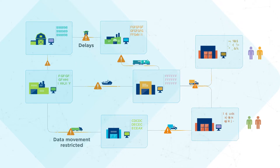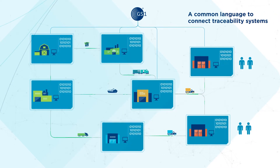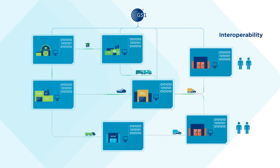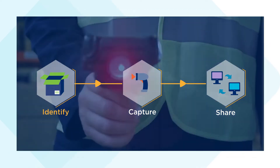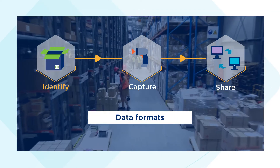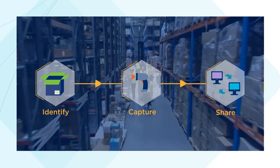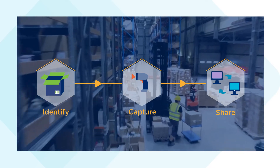To overcome these, GS1 has developed a common language that connects various systems across the entire value chain. Interoperability is the fundamental principle. GS1 standards provide globally unique identifiers, common data definitions, data formats, and agreed processes to capture and share traceability data. With that, you can reduce integration costs and derive greater value from your traceability solutions.